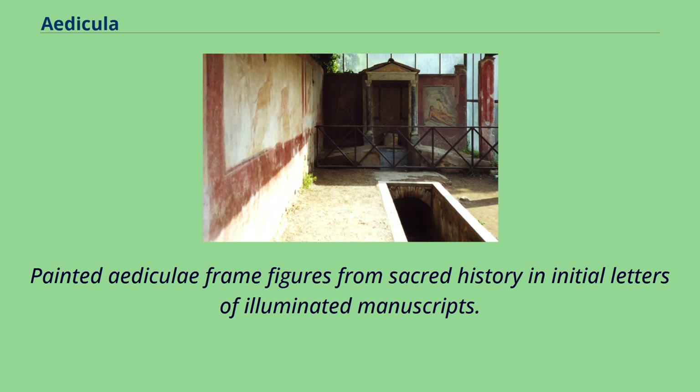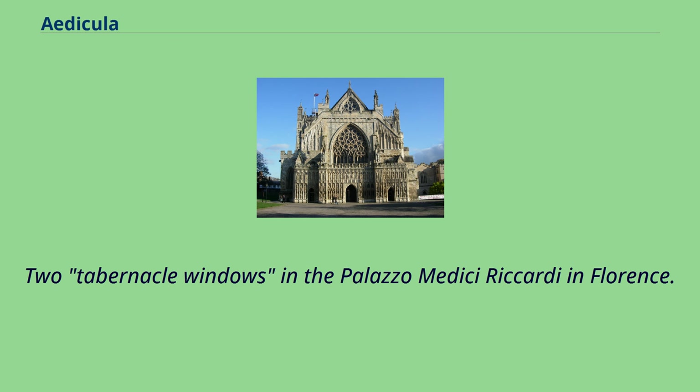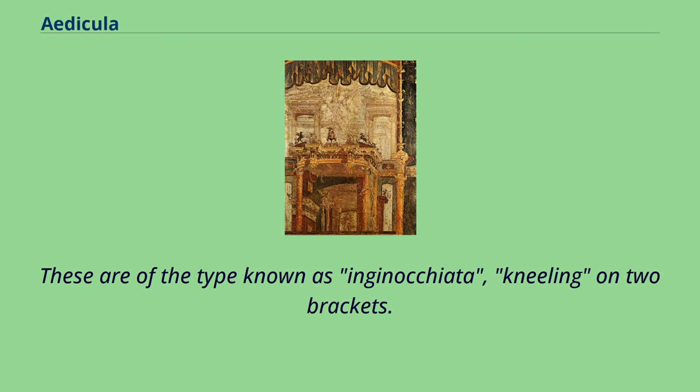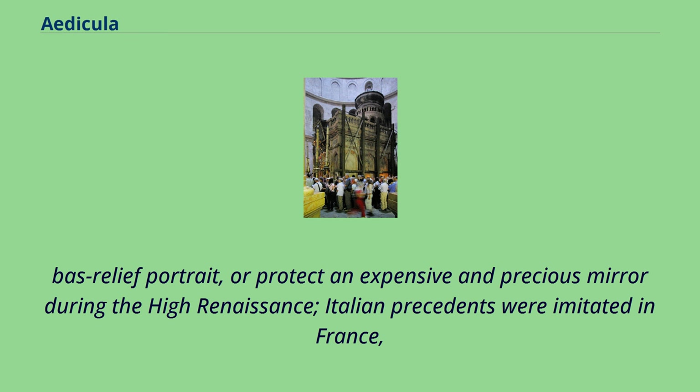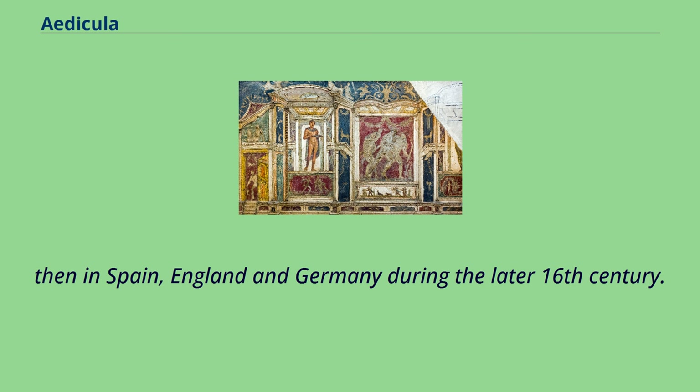Painted edicularly-framed figures from sacred history appeared in initial letters of illuminated manuscripts. Two tabernacle windows in the Palazzo Medici Riccardi in Florence are of the type known as inginocchiata, kneeling on two brackets. Classicizing architectonic structure and decor all'antica, in the ancient Roman mode, became a fashionable way to frame a painted or bas-relief portrait, or protect an expensive and precious mirror during the High Renaissance. Italian precedents were imitated in France, then in Spain, England, and Germany during the later 16th century.